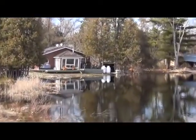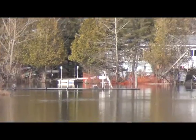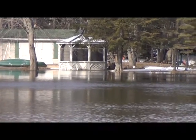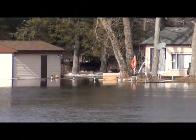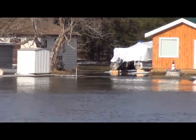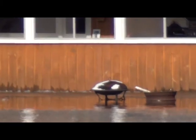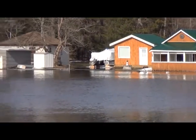Yeah, a couple of propane tanks there are looking like they're very close to floating away. And as we pan around here, you can see the water is right up and inside the boat houses. Look at that — right up to the edge. There is water in that cabin, no doubt about it.